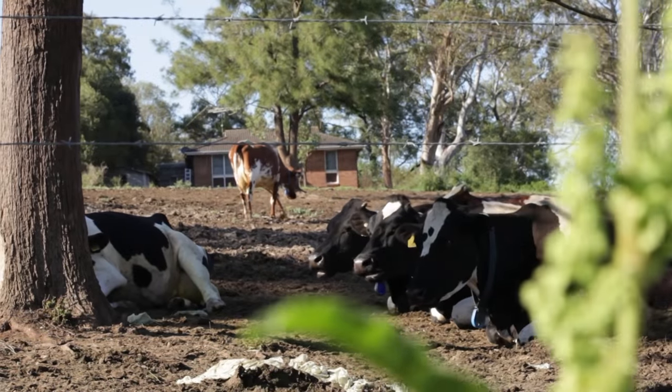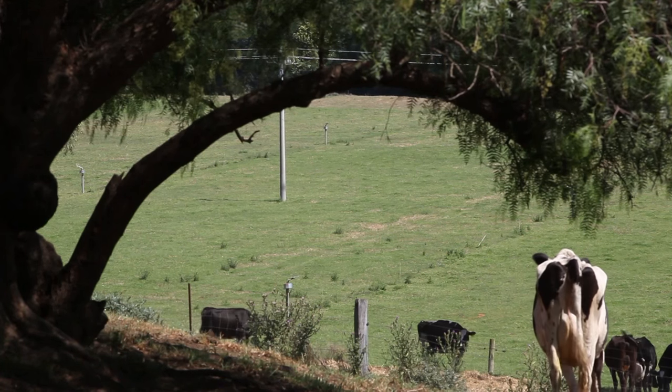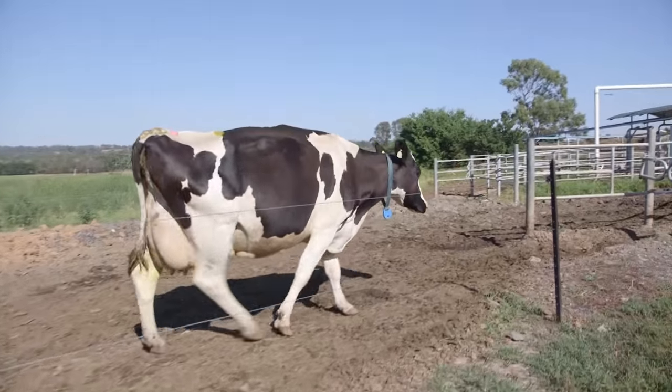These cows are busy making beautiful fresh milk. They spend most of their day outside grazing on pasture. When they have eaten a lot of the pasture from their paddock and it's time to move to another paddock, they know that they need to go through the dairy first.